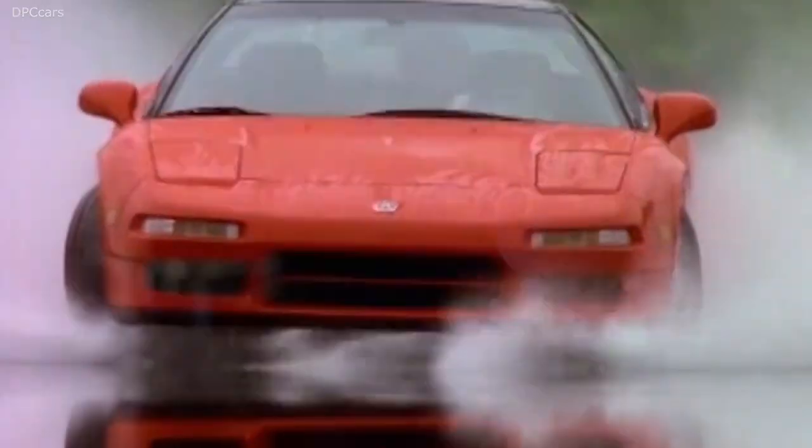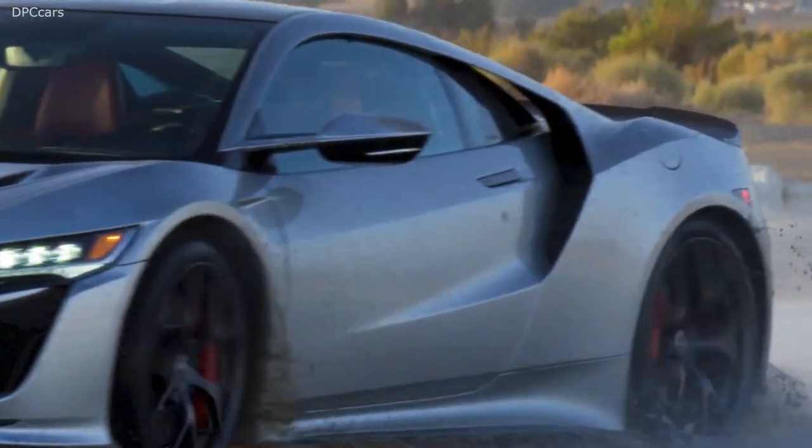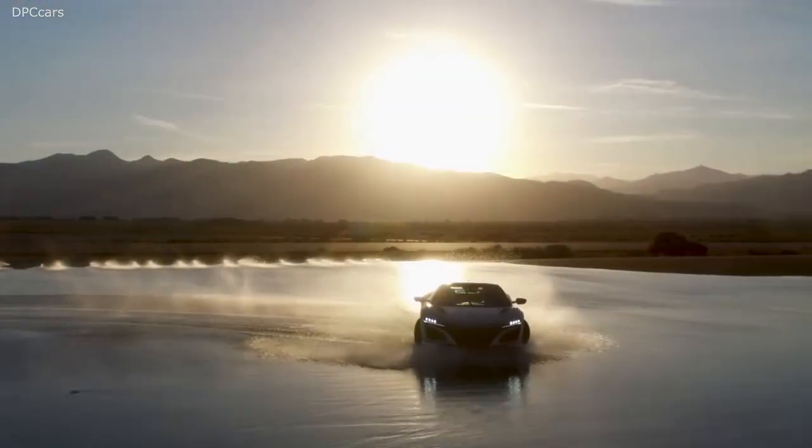As a team, as a company, and as a brand, a lot of discussions about how can we be true to the heritage of the NSX? NSX is all about pushing into the future and going beyond.